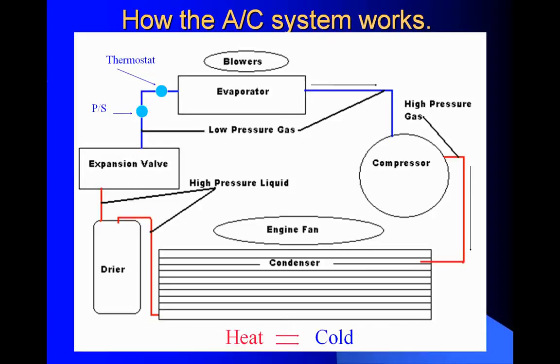Let me go over that quickly again. It leaves the compressor as a high pressure gas only. It enters into the top of the condenser and by way of the engine fan cooling it, exits out at the bottom of the condenser as a liquid. The Freon changes state twice. It leaves the condenser as a high pressure liquid, into the dryer and out of the dryer as a high pressure liquid. It goes to the expansion valve and changes state again to a low pressure cold mist. It enters into the evaporator, and the blowers recirculate the warm cab air across the evaporator, cooling it down and sending it back out as cooler air.